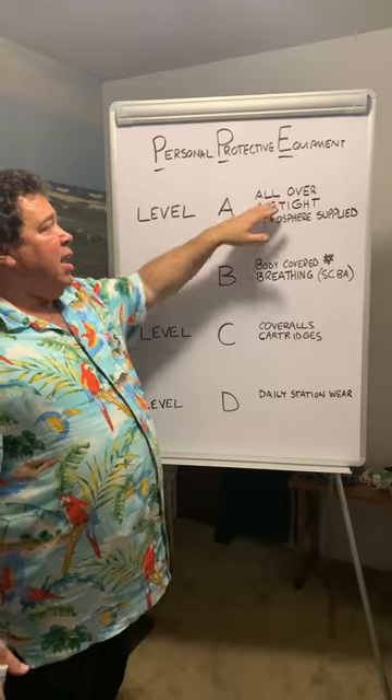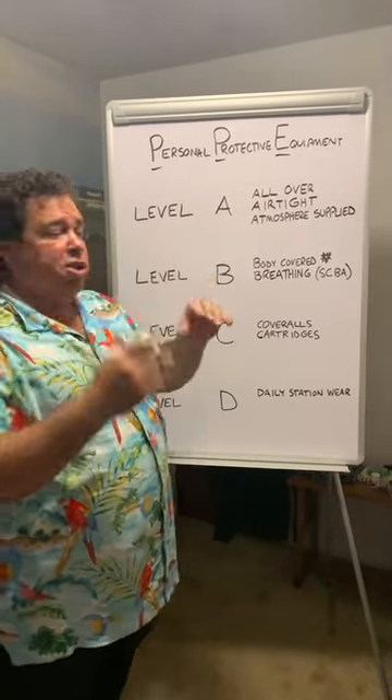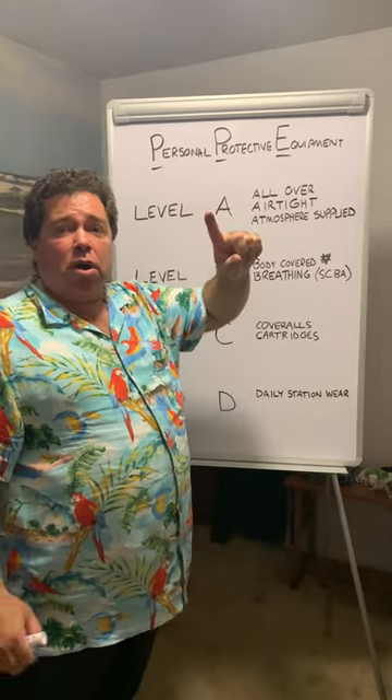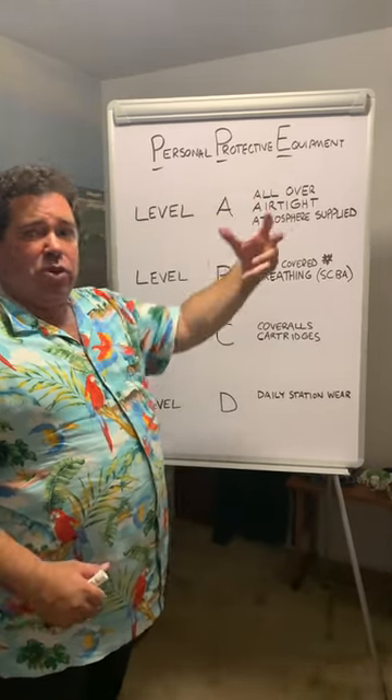With level A protection, it's all over, including your gloves as part of the suit. It's airtight, which means you have to have an atmospheric supply — a SAR or an SCBA — it gives you the air that you need.